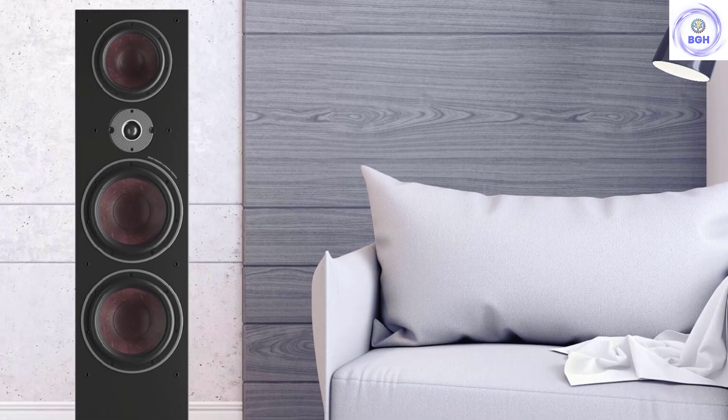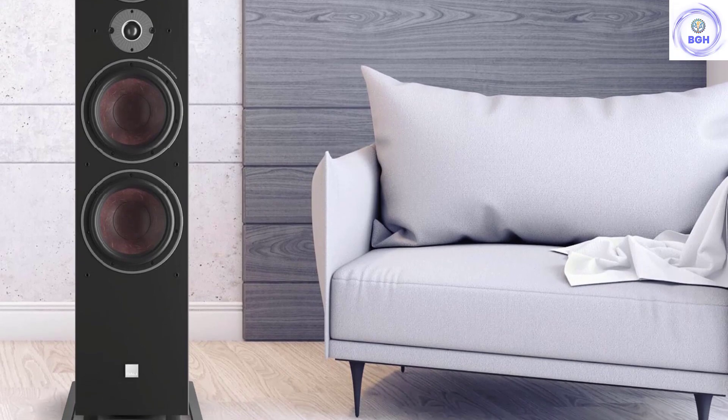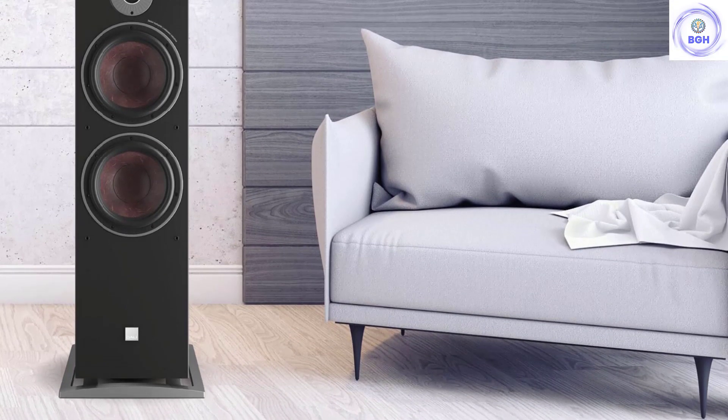On their own, the Oberon 5s are an excellent pair of speakers. But in comparison to other models, they remain an alternative rather than a first choice.